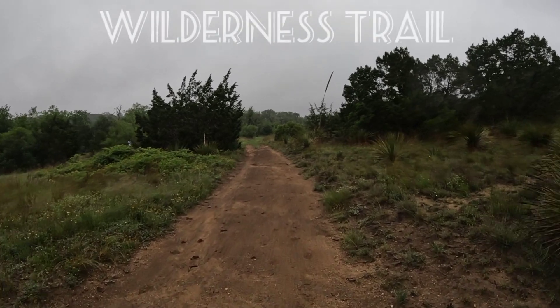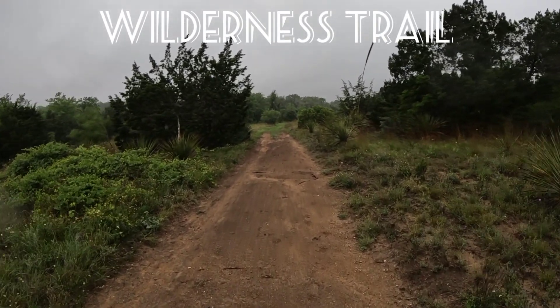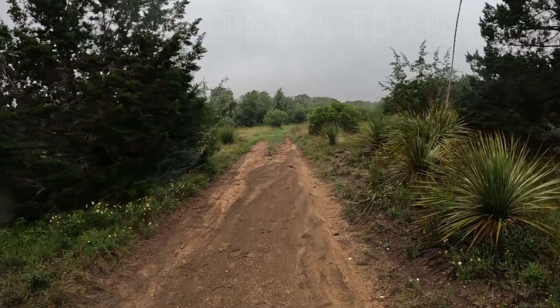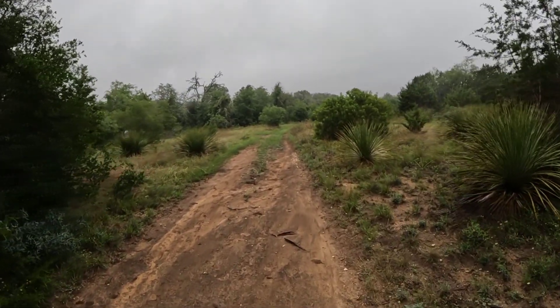The trail is pretty nice. It's all dirt trail, fairly level, until you get to the overlook trail, and that one's pretty steep.